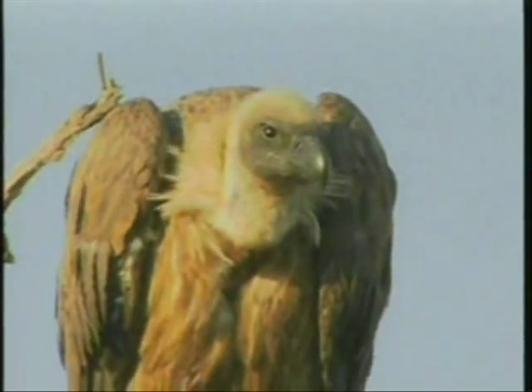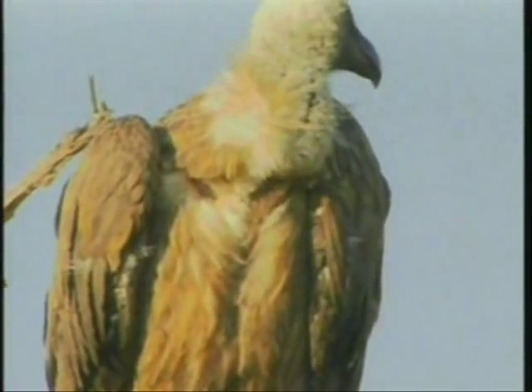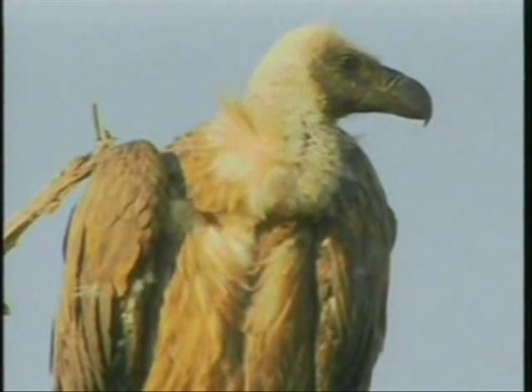Look at that — it's quite a beautiful animal. They've got such a bad rep; the association with carrion and carcasses is always very strong with them. But if you look at it carefully, it's actually quite a beautiful bird — soft feathers around the neck.